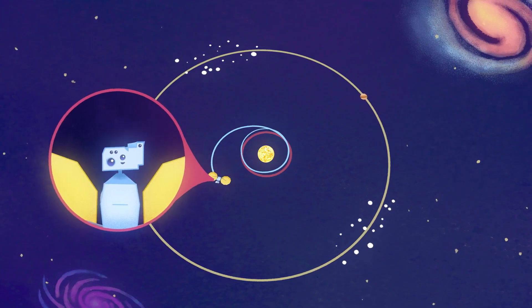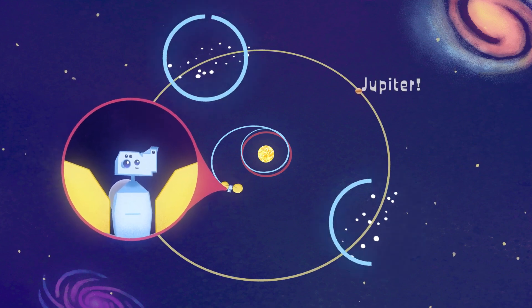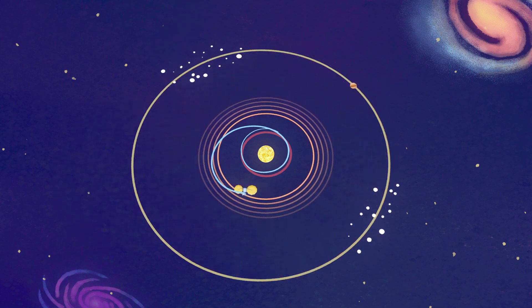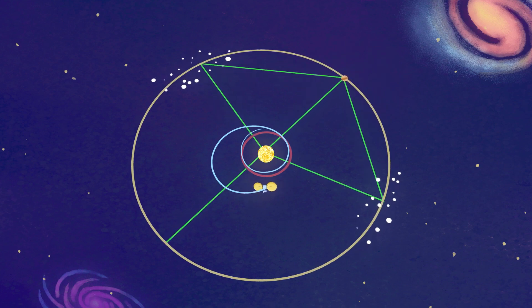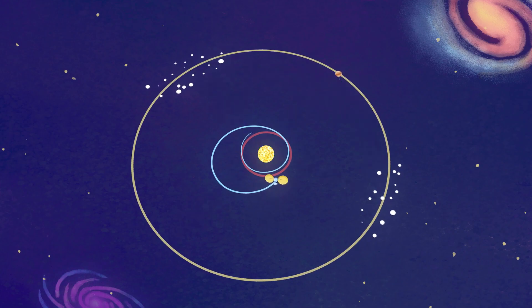The Trojan asteroids are found in Lagrange points, which are these special places that lead or follow the planet in its orbit by 60 degrees. It's where the gravitational force of the planet and the gravitational force of the Sun all cancel out. So if you put an object there, it will stay there for a long period of time — basically forever.